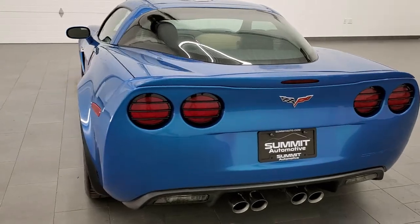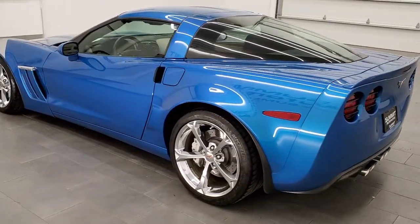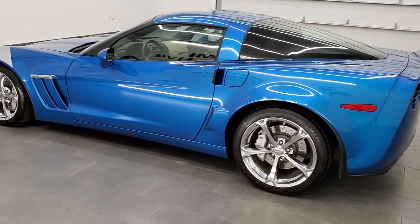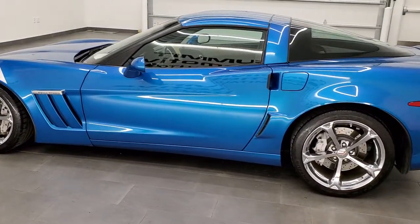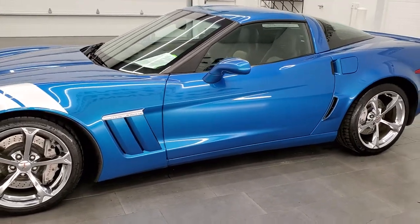This 2010 Grand Sport 4LT has the 6.2-liter V8 motor. And when you get the dual-mode exhaust, which this one has, you get 436 horsepower.